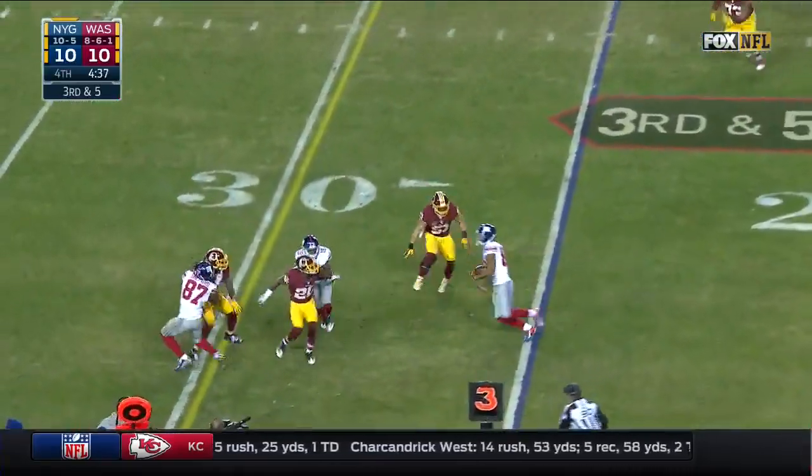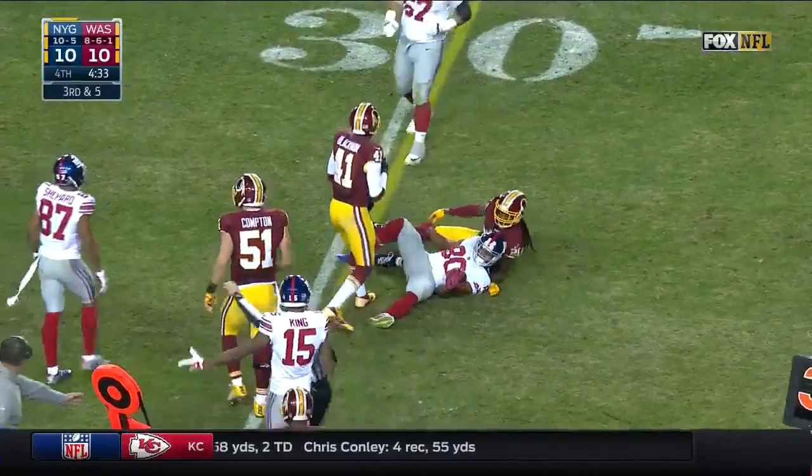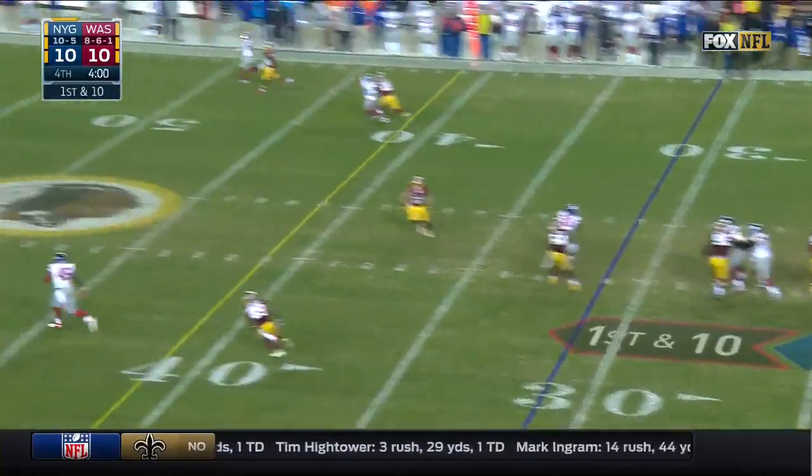Third down and five — Victor Cruz got it. To block those would-be tacklers, and the Giants pick up a much-needed first down — only the fourth first down of the half for the Giants.